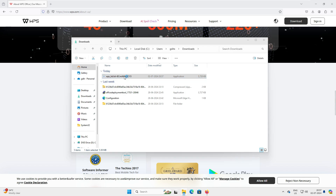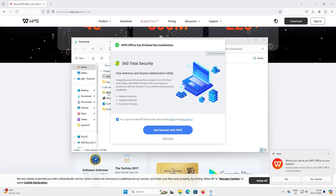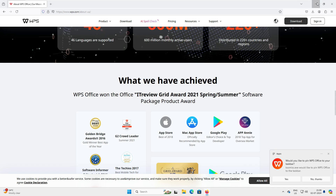Click 'Open' and it will install the office on the system. Accept the agreement and click 'Install Now.' At the end of the installation it asks if you want to install 360 Total Security — I don't agree with that, so I'll uncheck that box and select 'Start Later.' Installation is done.